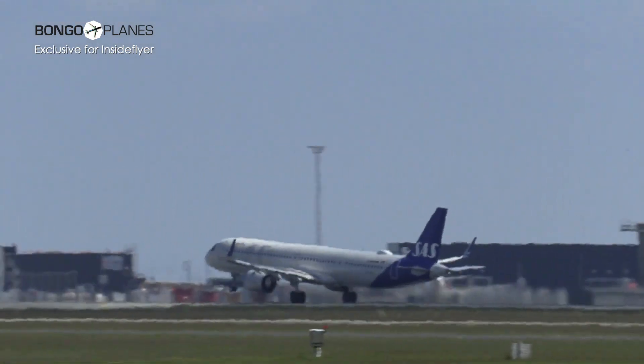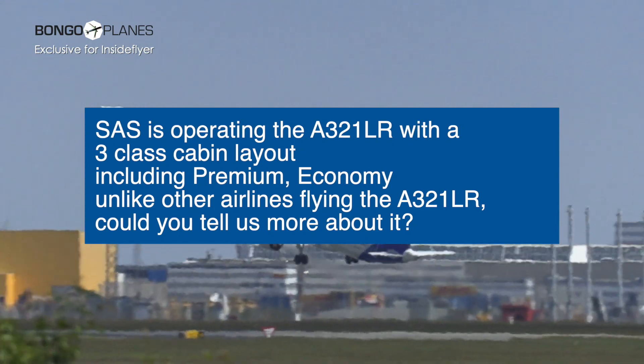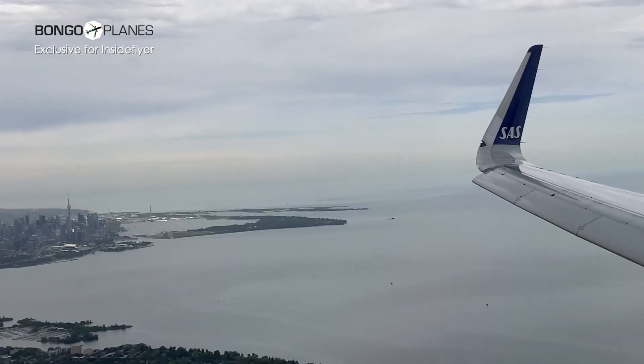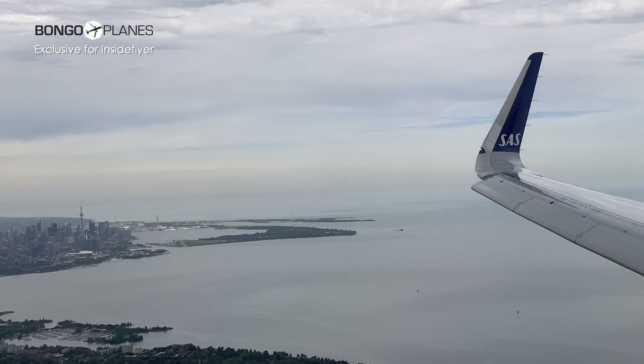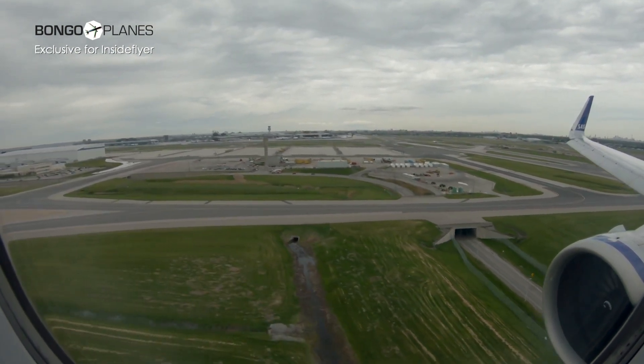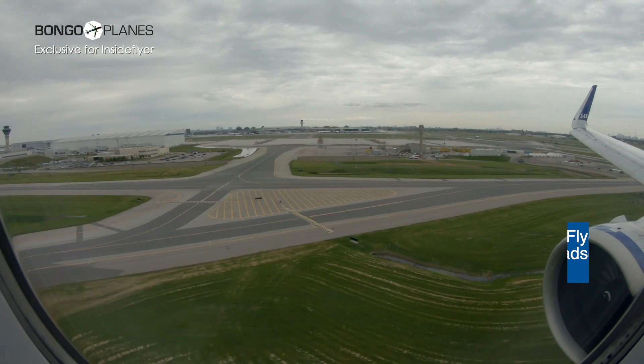The 321LR could really replace widebodies and hopefully grow some of the markets we want to serve. It's a very good entry-level aircraft for a premium product, but with fantastic service. Passenger appreciation is extremely high. The price points are targeting a different segment, and it really works for us. Today on this inaugural flight to Toronto, we have a full three-class premium cabin — totally full — and the premium economy is also at 100% load factor. So far so good.